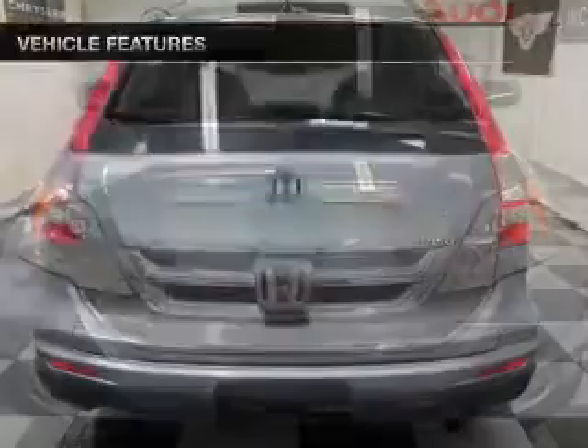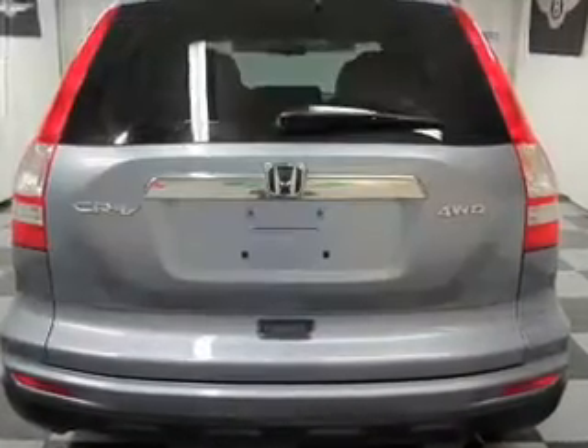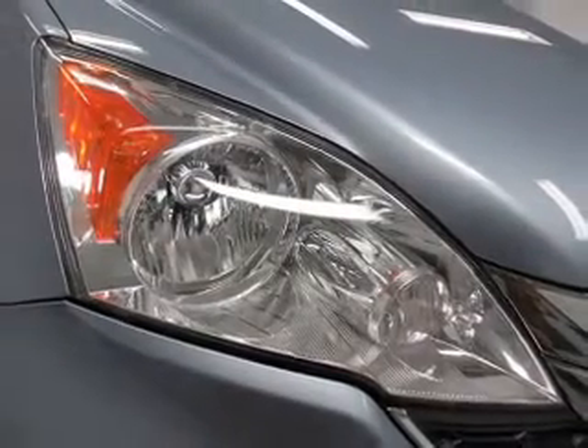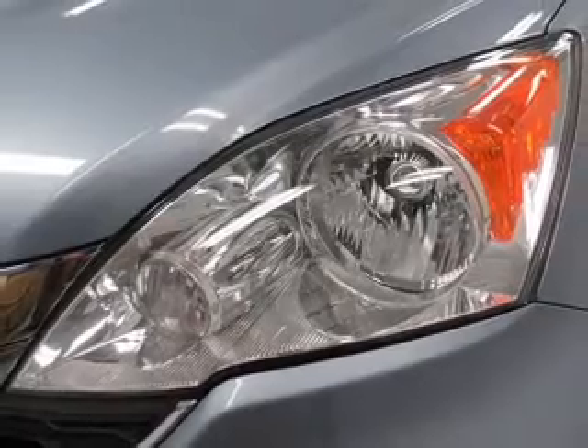Let the sunshine in with a sunroof. Plus, enjoy these notable features that are included in this vehicle: keyless entry, power door locks, power windows, cruise control, an AM FM stereo with multi-disc CD player, power mirrors, and an alarm system.